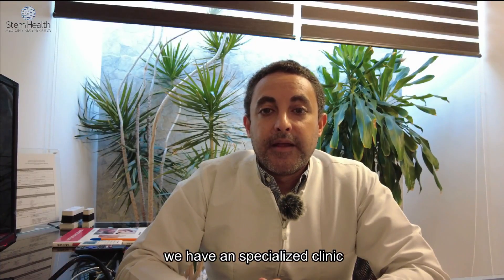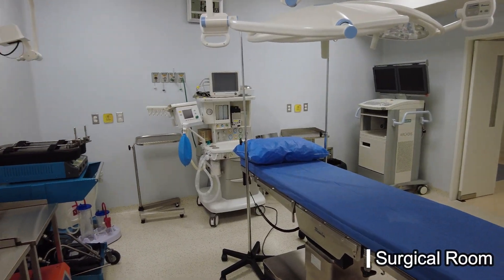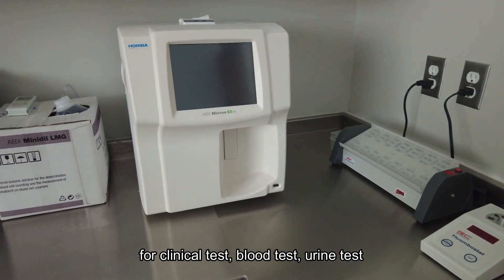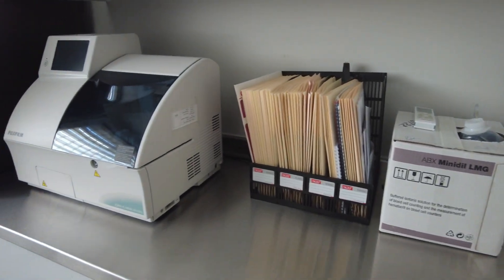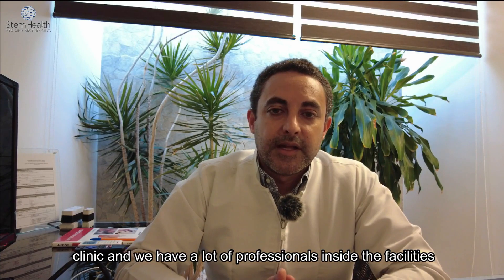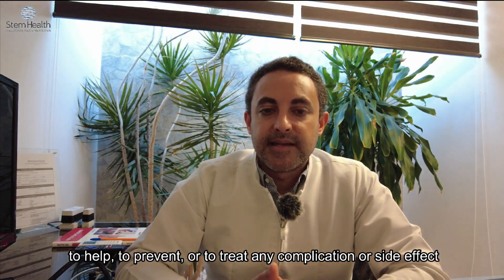We have a specialized clinic with a surgical room, a clinical laboratory for clinical tests, blood tests, and urine tests. We are a very complete clinic and have a lot of professionals inside the facilities to help prevent or treat any complications or side effects.